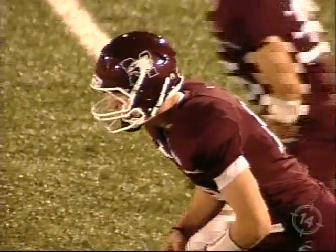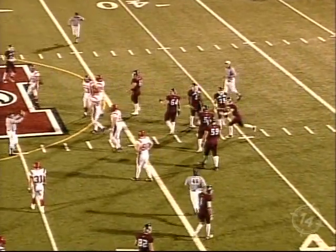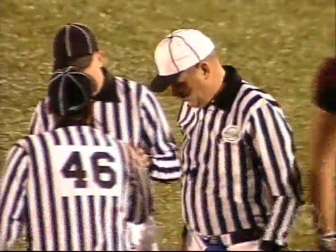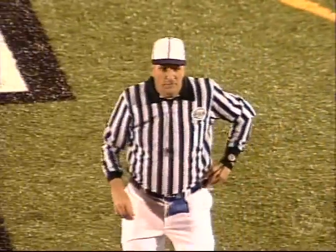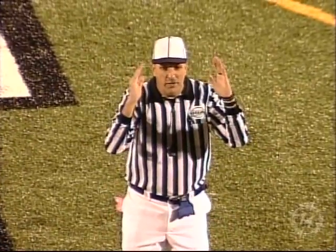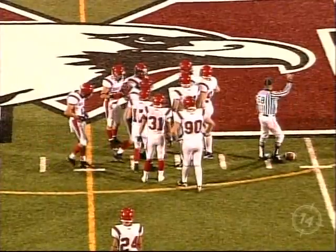Durrigan also has four interceptions on the year. Flags fly everywhere on second and ten. I had the opportunity to go up to Alumni Stadium at Guelph and watch them against Queens, and their secondary was having a field day. Offside — they repeat second down. Mack goes back to that second down offside play, which gets them five yards and makes it second and five instead of second and ten.